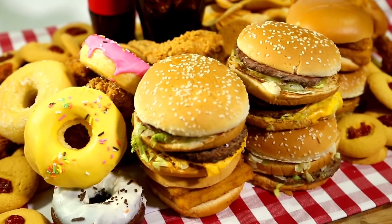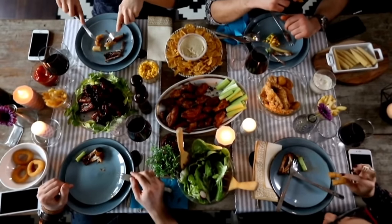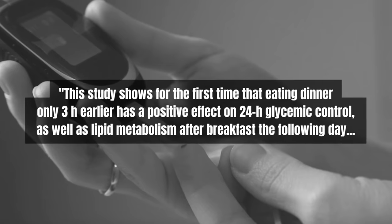The first tip is dinner time hacks — specifically, not what you eat for dinner, but when you eat dinner. The time you eat dinner can have just as big an impact on your glucose levels as what you eat. A 2021 study compared glucose levels of two groups: one group ate dinner at 6 p.m., the other at 9 p.m., both consuming the same food. The group that ate dinner earlier had lower morning glucose levels as well as lower glucose levels throughout the entire day.